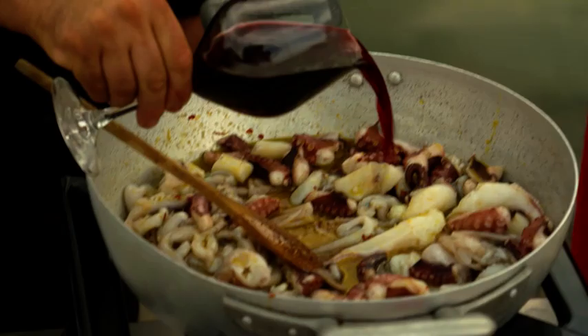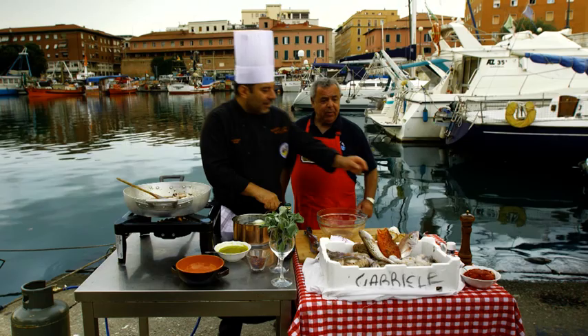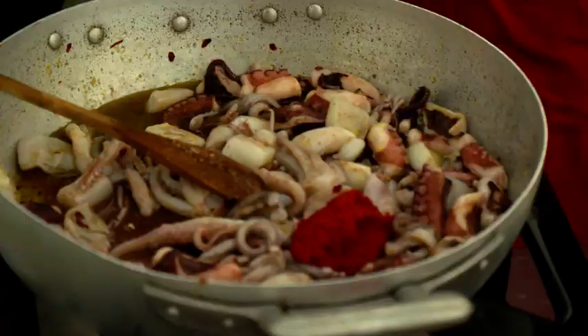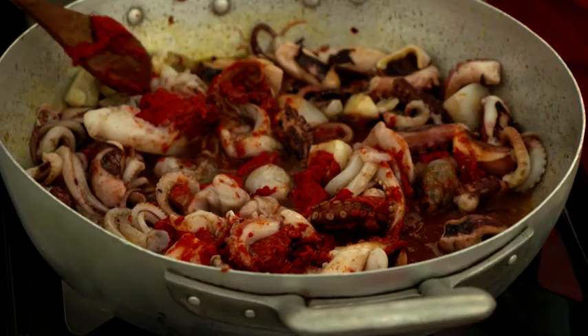Andiamo. Another important ingredient — the most important ingredient in Livornese cuisine: pomodoro. It's a tomato paste, a double-concentrated paste. Mix it well, and you can see with the color, because when it's served, it's got this cloudy redness about it.